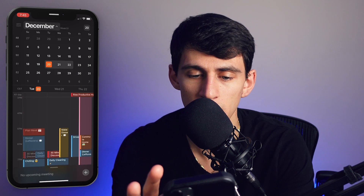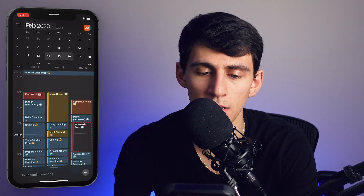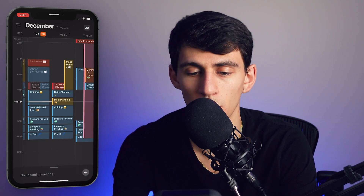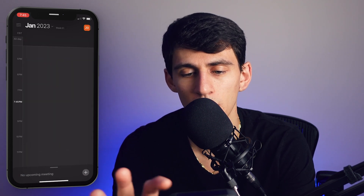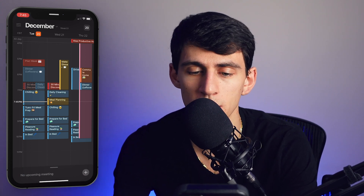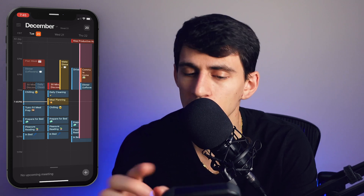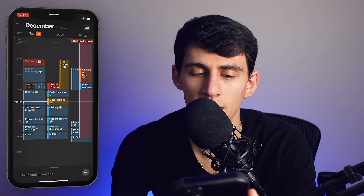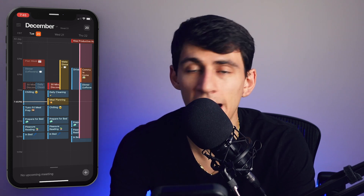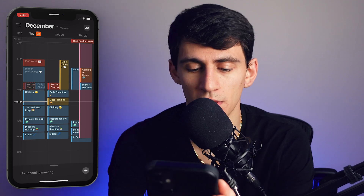It's very smooth when you swipe through it. If you're on another section and press the date button in the top right — today's the 20th — it brings you back to the current day. I also like that it shows the current time with a line going through the middle of the calendar view. That's a nice UX detail that a lot of apps, including Google Calendar by default, don't have.